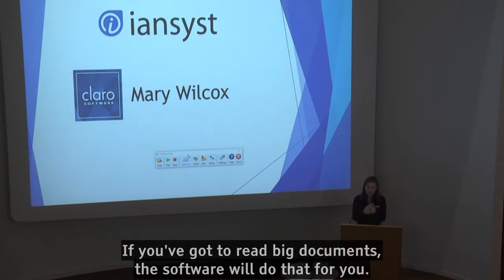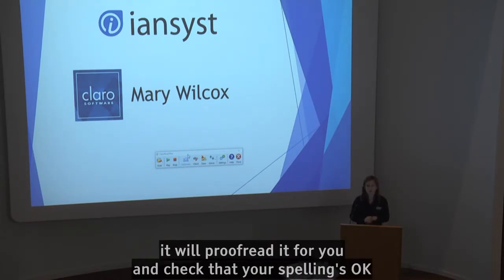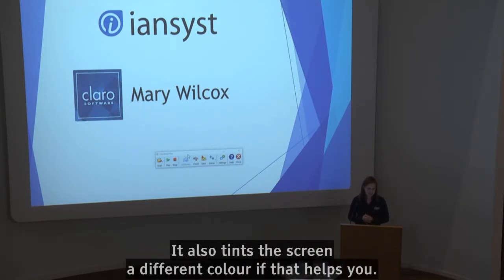If you've got to read big documents, the software will do that for you, and will help you if you're writing. It will proofread it for you and check that your spelling is okay and you're using the correct words. It also tints the screen a different colour if that helps you.